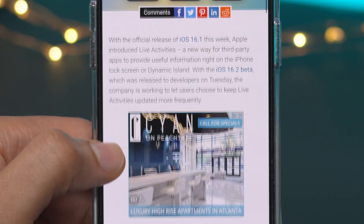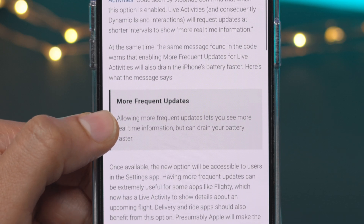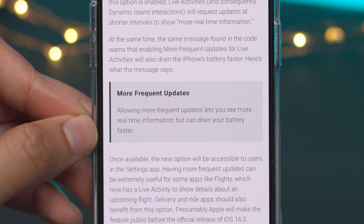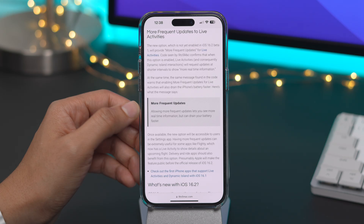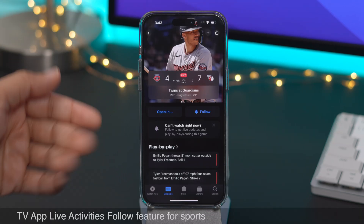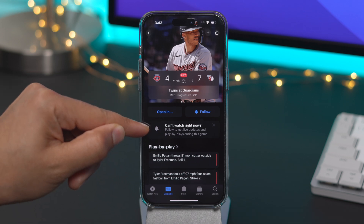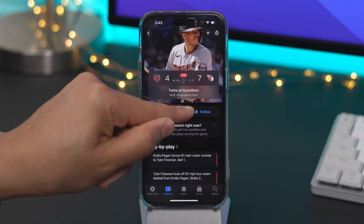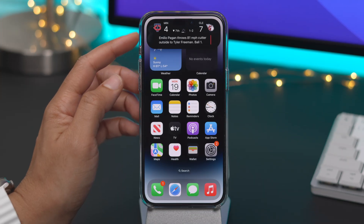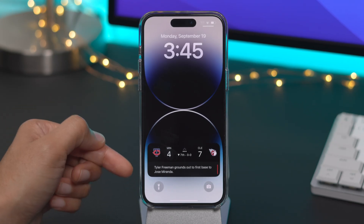Another new feature coming to 16.2, but not yet live, is the ability to have more frequent updates for Live Activities. This will allow more frequent updates so you can see more real-time information, but the downside is it will drain your battery faster, so this will be an opt-in feature once it goes live. In 16.2, Apple has also re-enabled its TV app Live Activities follow feature, which lets you follow in-progress sporting events like baseball games. Just tap the follow button, and you'll see the game in the Dynamic Island on your iPhone 14 Pro — long press to expand — and you'll also see the Live Activity on the lock screen for all devices.